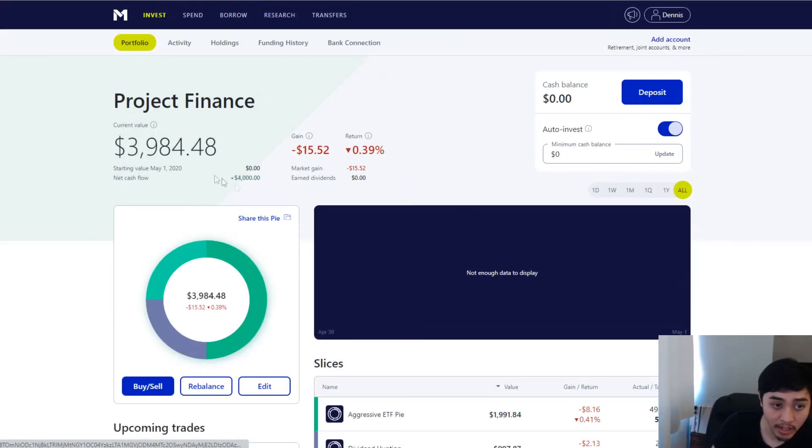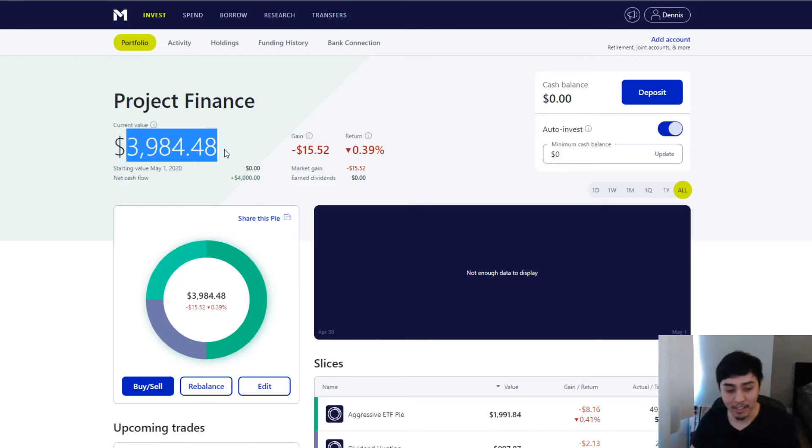I might add a couple more stocks once the next deposit comes in. I'm planning to deposit about $6,000 to make a solid $10,000 so we can track progress. Right now all my money is in Goldman Sachs, a high yield savings fund at 1.3%. I'm probably going to move it out of there because I believe they're going to cut those rates soon. Three other high yield savings accounts — Betterment, Wealthfront, and SoFi — already cut to around 0.3%, and SoFi is now at like 0.1%.